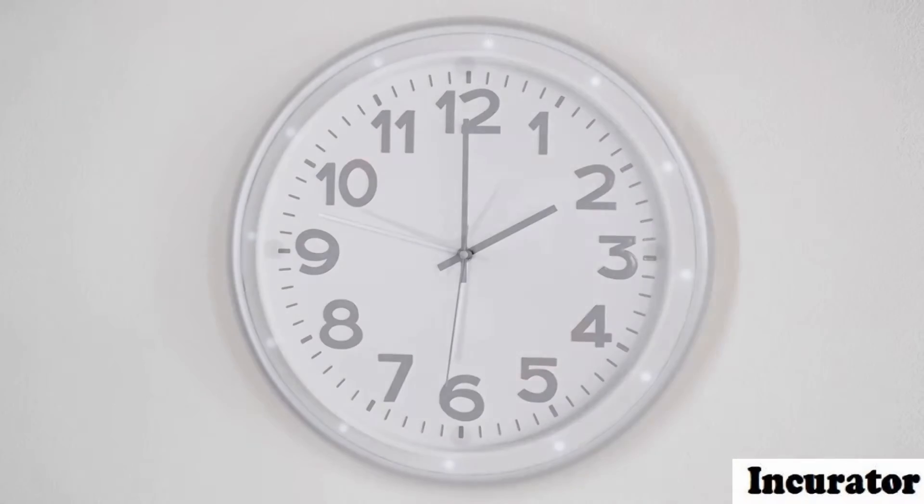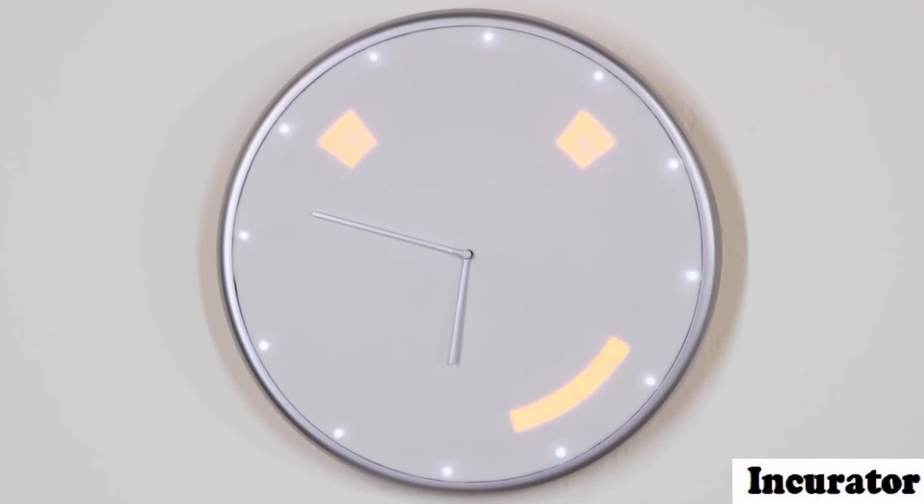We are really excited about what we've created, and we would really love your support. So leave this behind and move forward. Pre-order your Glance Clock today.